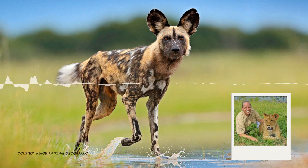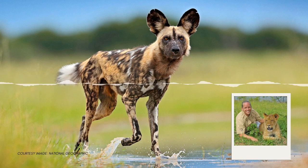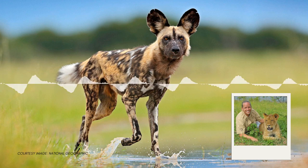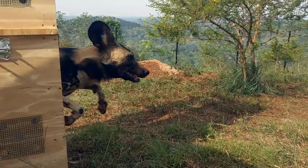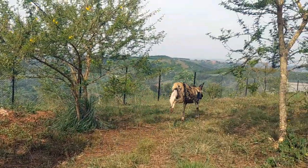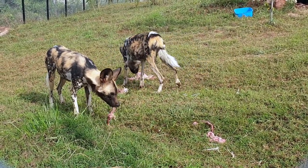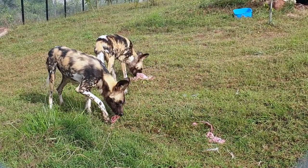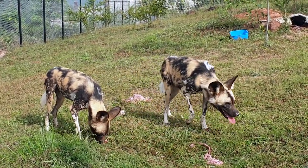"We imported this pair from South Africa and they're currently the only African painted dogs in Uganda that we're aware of. We just gave them a snack — they both got one big chicken each and they munched it down right away. We're happy that they're already getting used to the place and showing a good appetite."